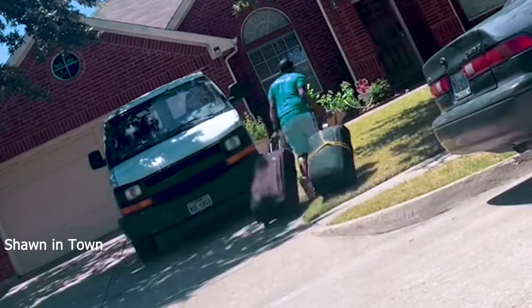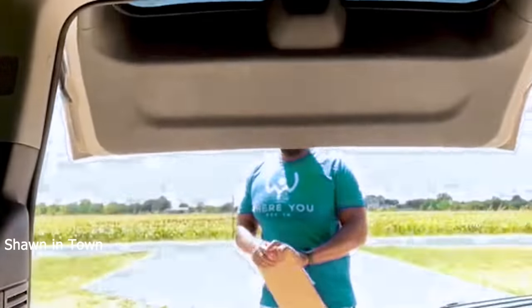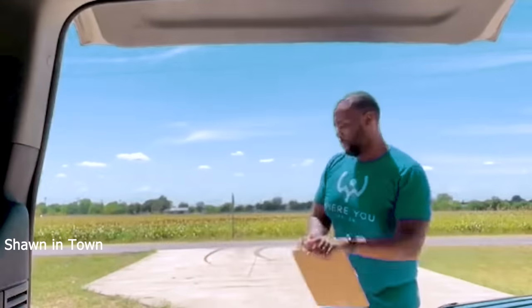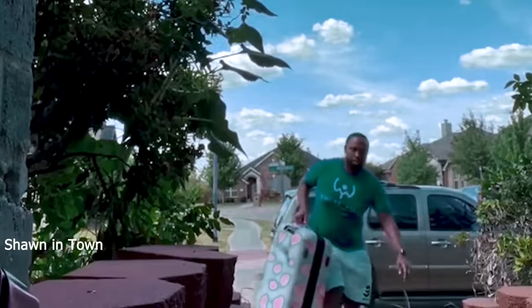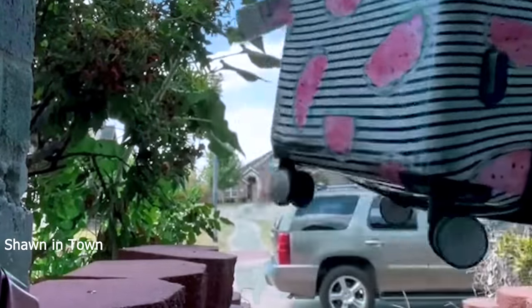So there he is delivering the luggages to this house. Now he's on another delivery, coming up the stairs. As you can see, some of these luggages are pretty weighty — they have some weight to them.